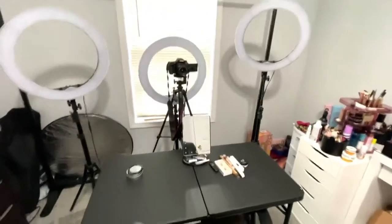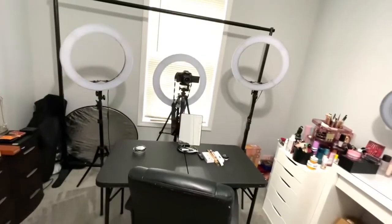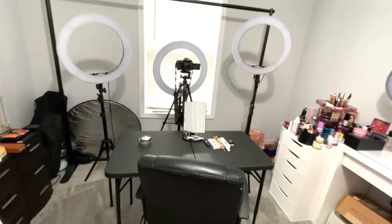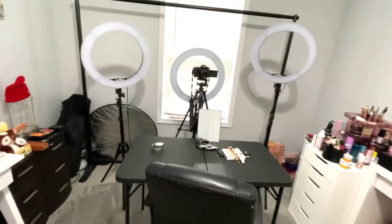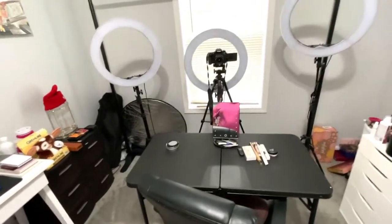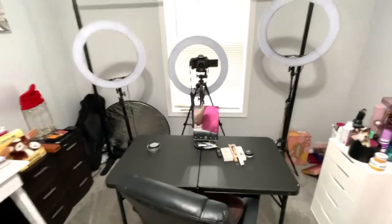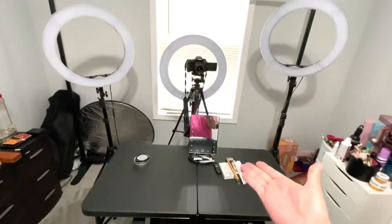Alright, so it's officially time for me to give you guys the tour. Obviously it's nothing fancy, but I love it, and it's better than the living room which is what I was working in before. So this is where I film obviously.